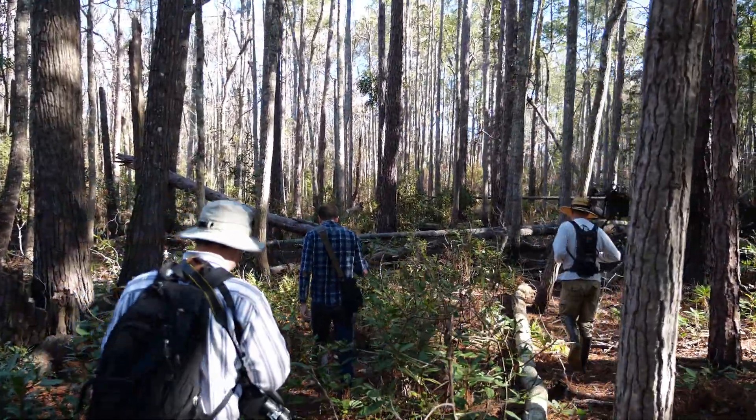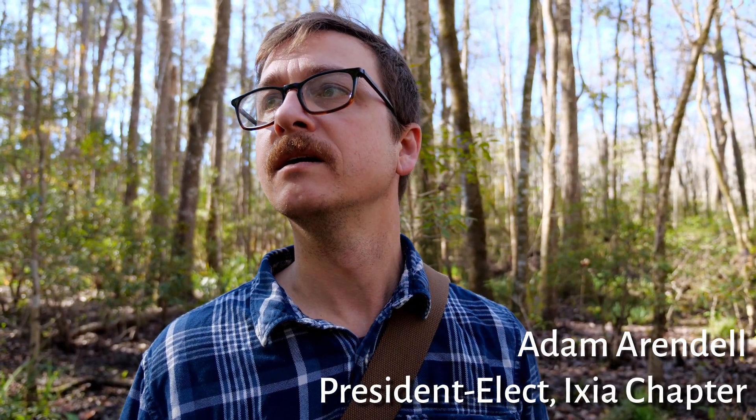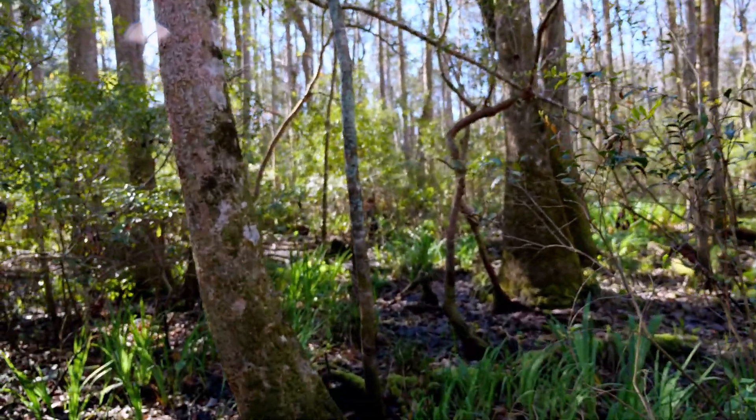We're out to find the southern twayblade, a really tiny orchid. You only find it in flood plains and swamps, and it's only out late January through mid-February. It's about this big, so you can step on it really easily - we've got to be really careful. Hoping it will be out, I'm excited.